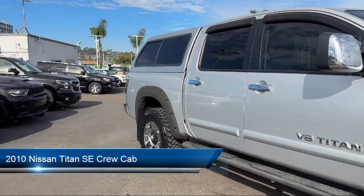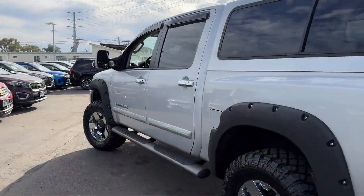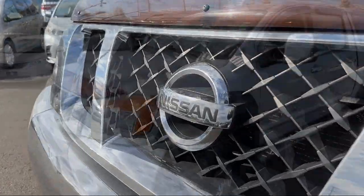It comes equipped with chrome bumpers, keyless entry, electronic stability control, speed sensing steering, alloy wheels, outside temperature display, and air conditioning.